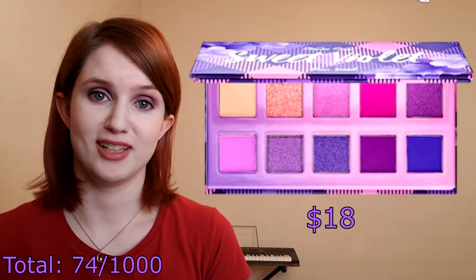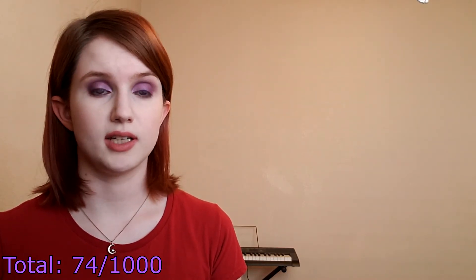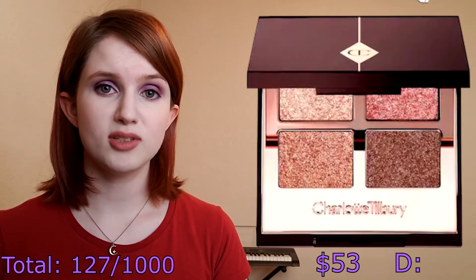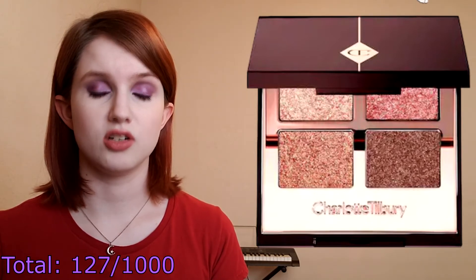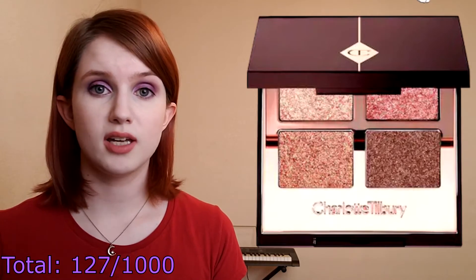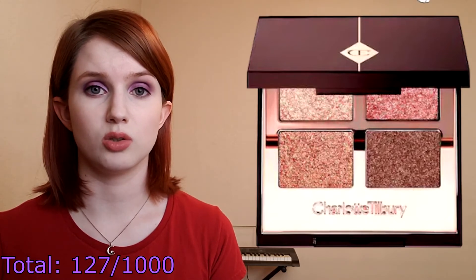This next palette is probably gonna seem redundant based on what I just said, but I also picked out the Violet Voss Sweet Violet palette because pink and purple shadows are my weakness. Now for a palette that I would definitely never actually want to buy in real life, and that is the Charlotte Tilbury Pillow Talk palette of pops quad. I mostly added this to my cart so that my fictional self could double check that there's no way a quad of eyeshadows is worth $53. I'd probably gift it to a friend after confirming that Charlotte Tilbury's eyeshadow formula is not in fact magical or life transforming.